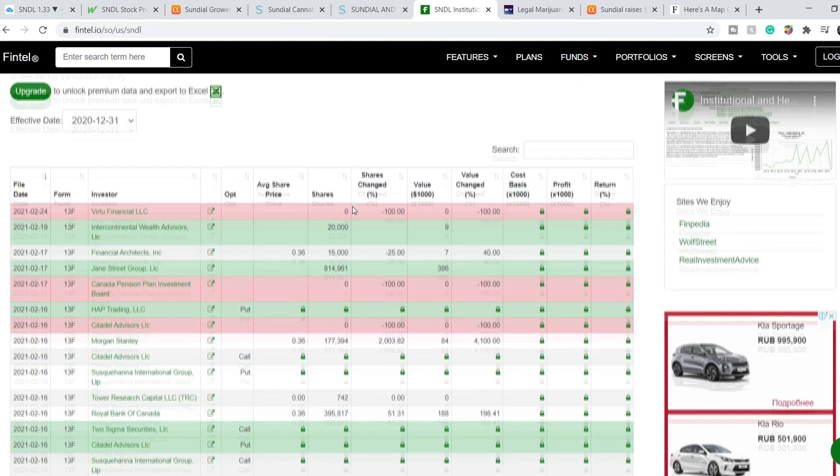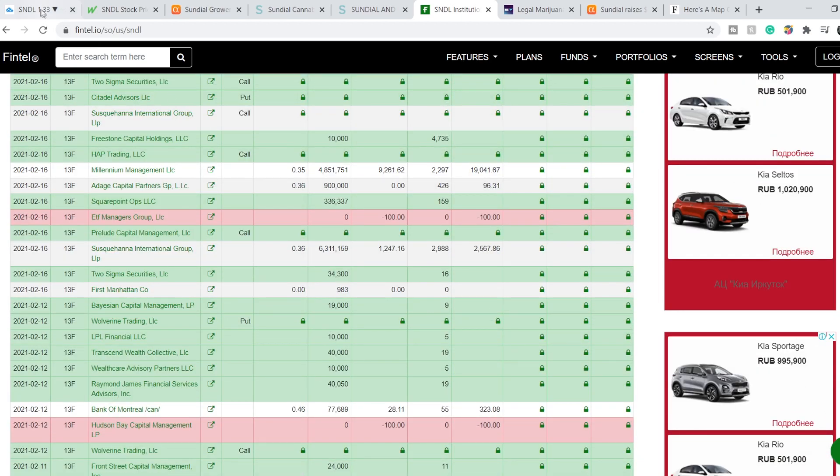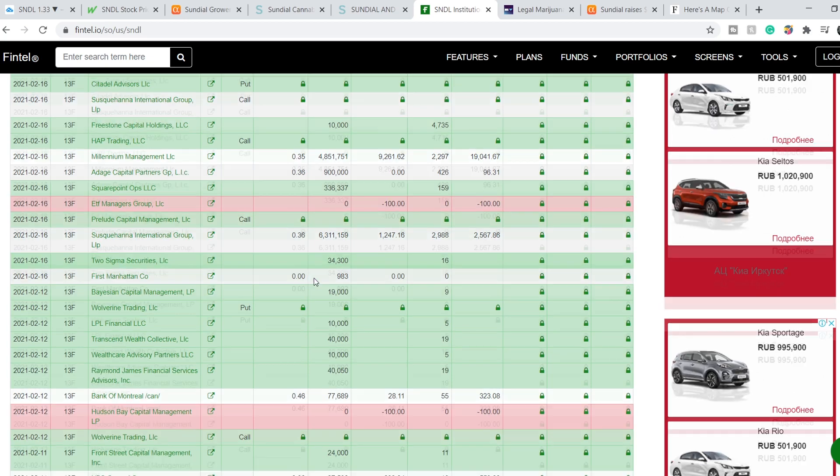Many institutional investors are still buying this share. Despite this huge spike — which was made artificially by WallStreetBets and other communities — it is what it is. For now, we've bounced back to the $1.30-ish level, and I think that is a reasonable price for this company. We can see that institutional investors are still buying.